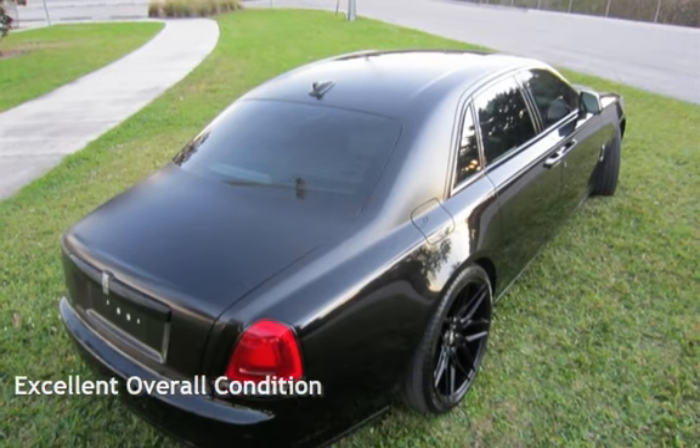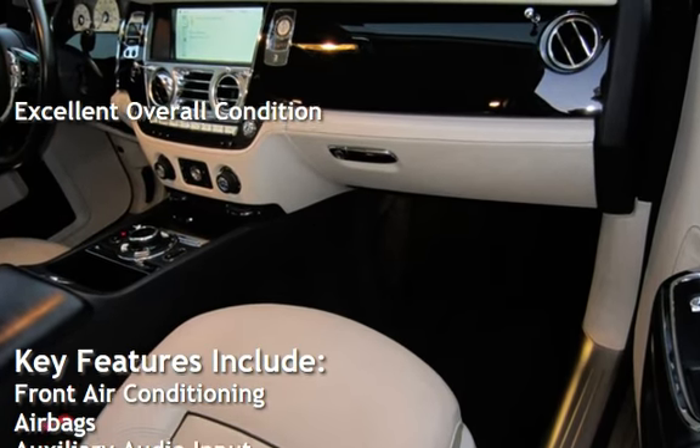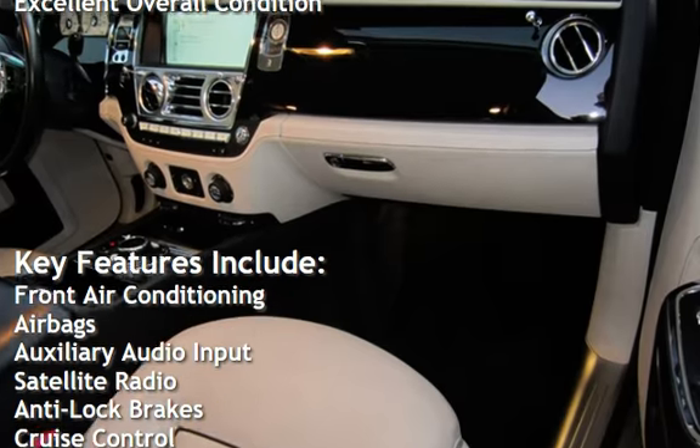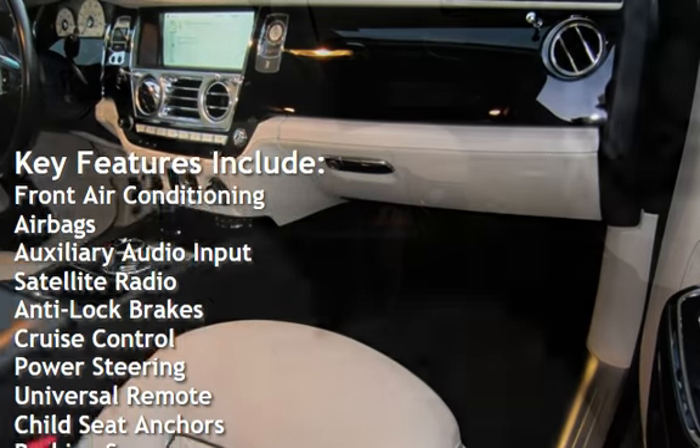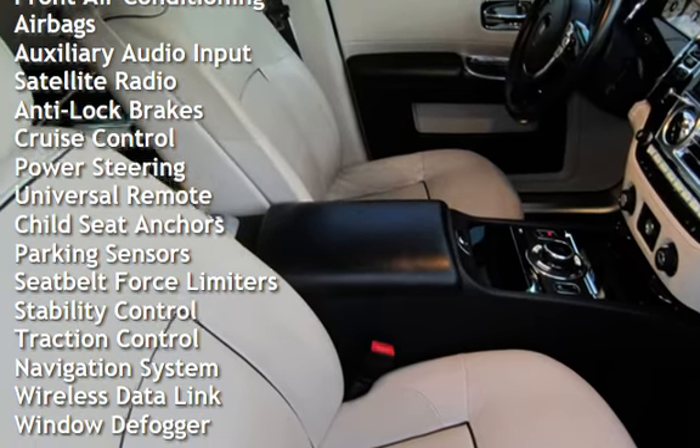This vehicle is in excellent overall condition. Key features include front air conditioning, airbags, auxiliary audio input, satellite radio, anti-lock brakes, cruise control, and power steering.